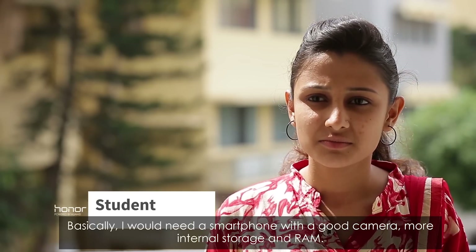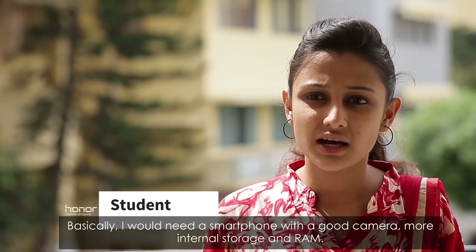How do you need a camera in the phone? I mainly need a camera, and space, its RAM, everything.